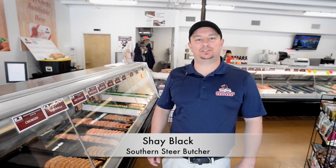Hey, how's everyone doing out there in Sarasota? My name is Shea Black. I'm the managing partner here at Southern Steers Sarasota. This is our second location. Let me tell you a little bit about us. We're a full-service butcher — we'll custom cut you any steaks that you need right here on the spot.